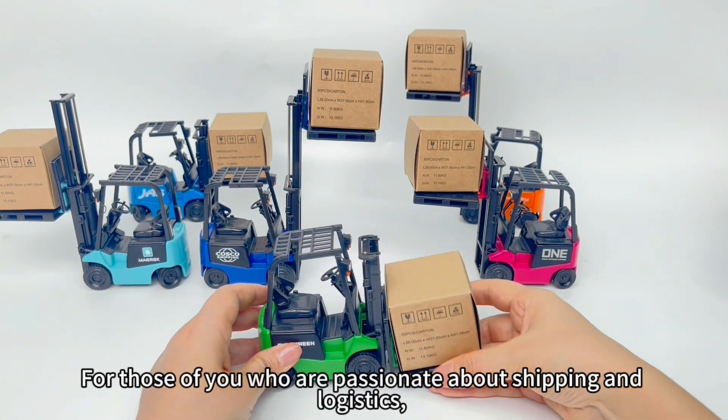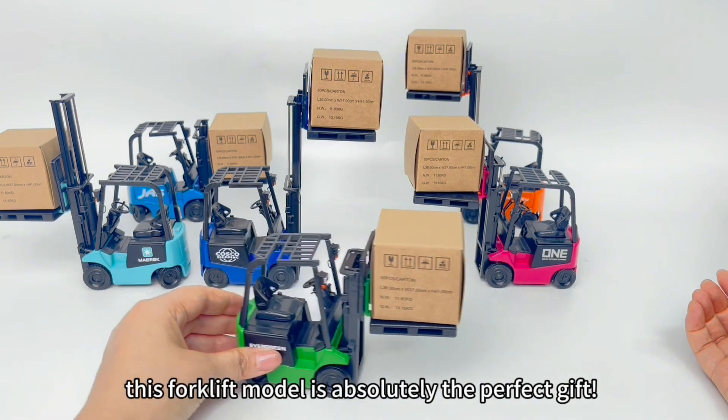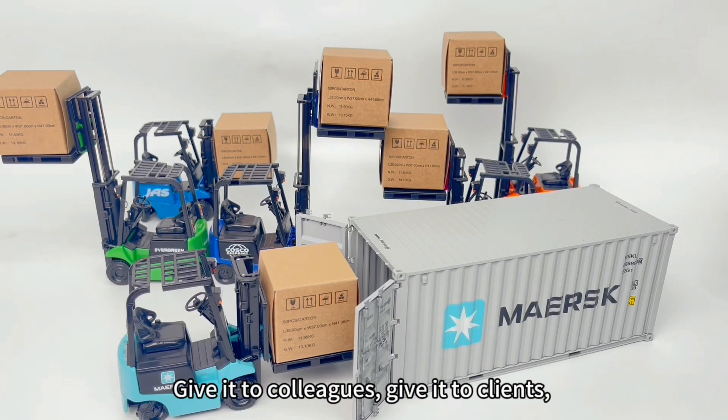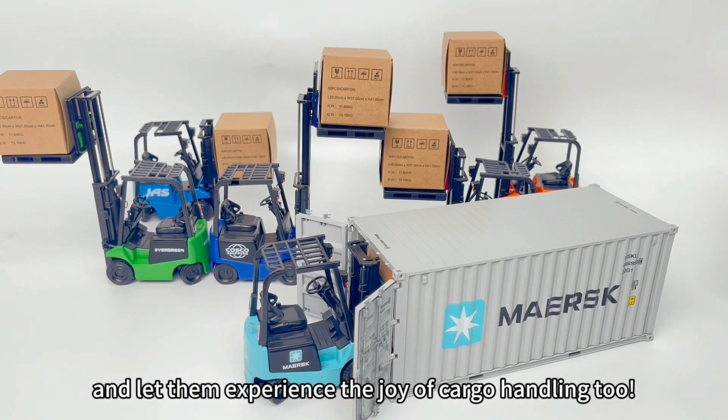For those of you who are passionate about shipping and logistics, this forklift model is absolutely the perfect gift. Give it to colleagues, give it to clients, and let them experience the joy of cargo handling too.